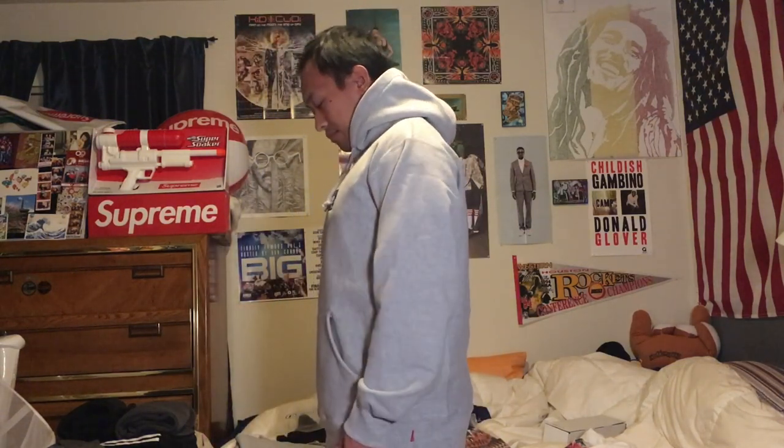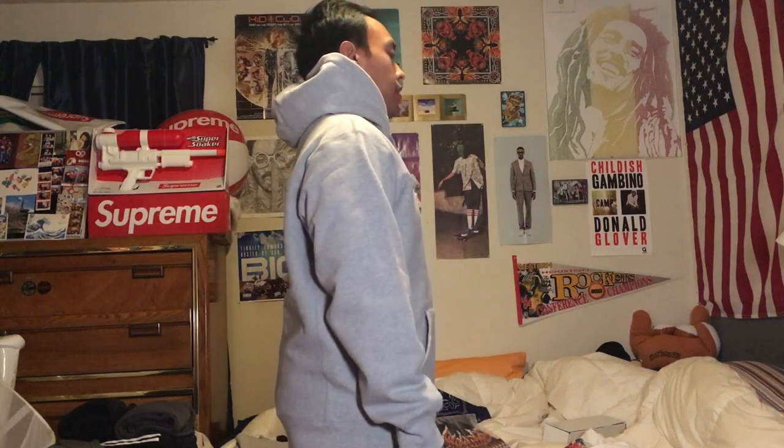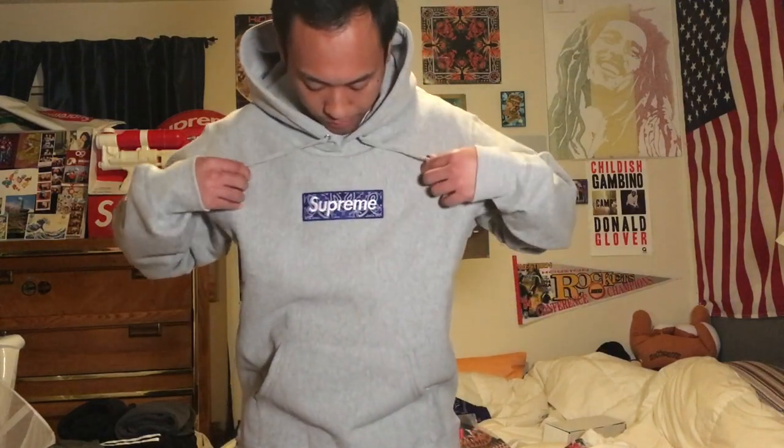There it is — fits great. This is size large, about 5 foot 7, 170 pounds. There it is, and there's the box logo. Love how heavy it is. Quality is on point. The kangaroo pouch is very soft, the inside lining is very soft — it's heavyweight cotton so it will keep you warm.